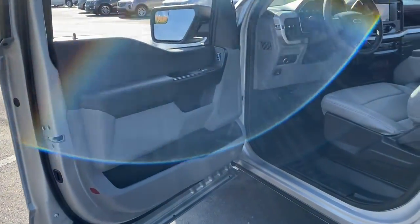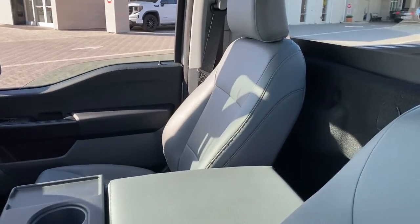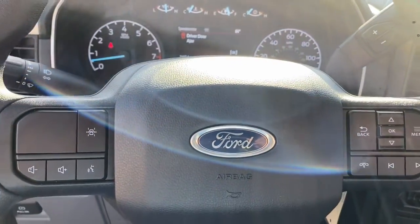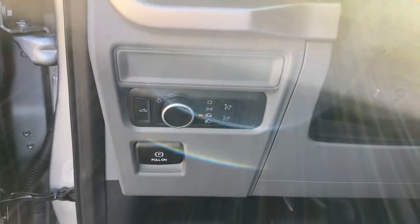These are just some of the great options this vehicle comes with: navigation system, backup camera, lane-keeping assist, aluminum wheels, steering wheel audio controls, Bluetooth, electronic stability control, trailer hitch, traction control, and intermittent wipers.